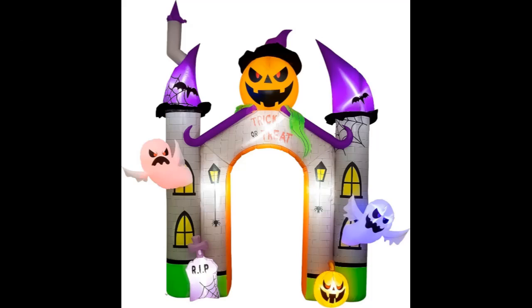Outdoor Inflatable Haunted Castle. Perfect for decorating your yard into a haunted house, this inflatable castle archway is ideal for outdoor decorations, making your Halloween setup spectacular.